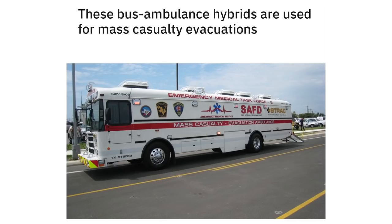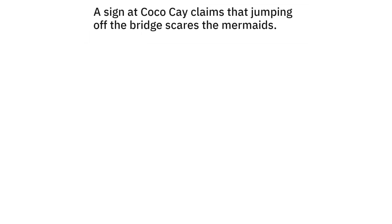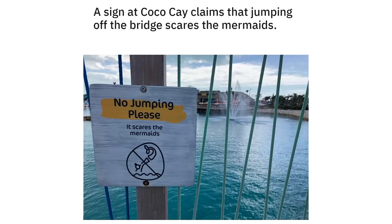These bus ambulance hybrids are used for mass casualty evacuations. A sign at Koko Kee claims that jumping off the bridge scares the mermaids — no jumping please, it scares the mermaids.